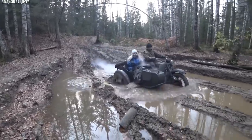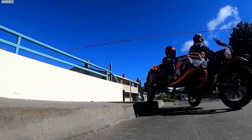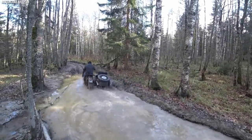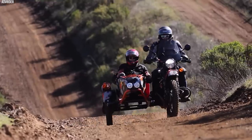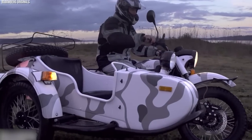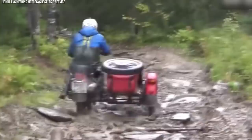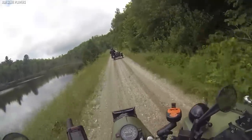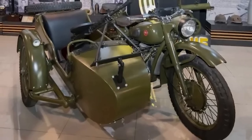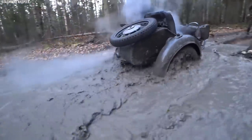Another notable feature of the Ural Gear Up is its two-wheel drive system, which can be engaged for extra traction in difficult conditions — coupled with substantial ground clearance and rugged suspension, ensuring exceptional off-road performance and maneuverability. Its sturdy frame, protective bodywork, and ample luggage racks are engineered to withstand the rigors of military operations while offering practical storage options. The Ural Gear Up carries on the legacy of legendary Russian military motorcycles, serving as a dependable companion where reliability and all-terrain capability are essential.